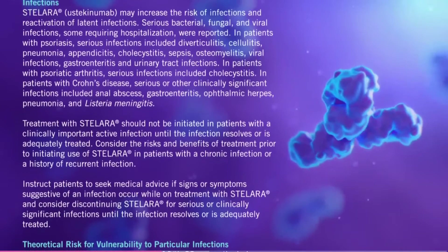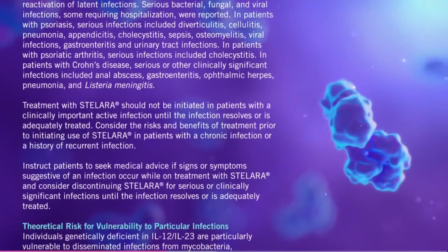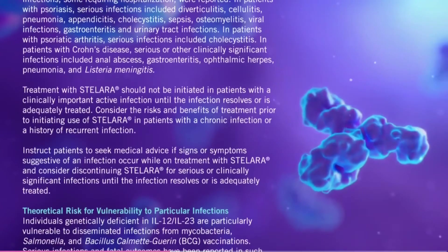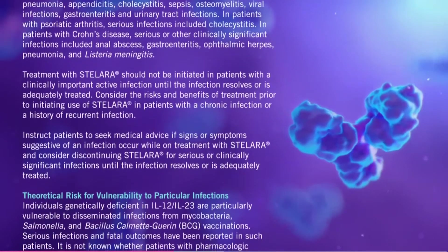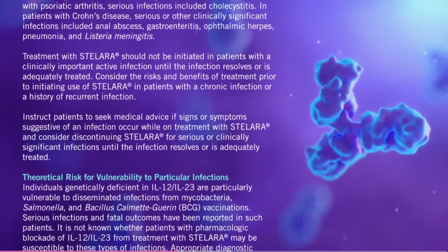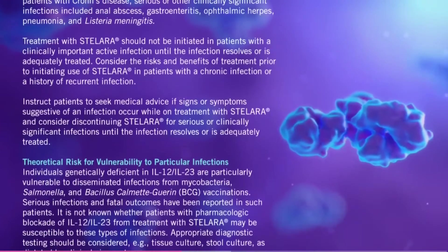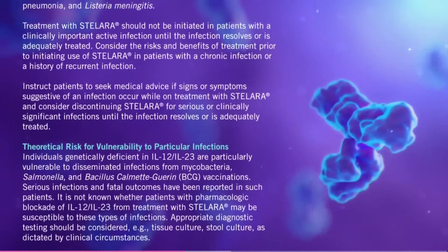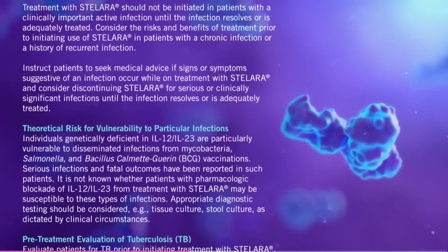In patients with Crohn's disease, serious or other clinically significant infections included anal abscess, gastroenteritis, ophthalmic herpes, pneumonia, and listeria meningitis. Treatment with Stelara should not be initiated in patients with a clinically important active infection until the infection resolves or is adequately treated. Consider the risks and benefits of treatment prior to initiating use of Stelara in patients with a chronic infection or a history of recurrent infection. Instruct patients to seek medical advice if signs or symptoms suggestive of an infection occur while on treatment with Stelara, and consider discontinuing Stelara for serious or clinically significant infections until the infection resolves or is adequately treated.